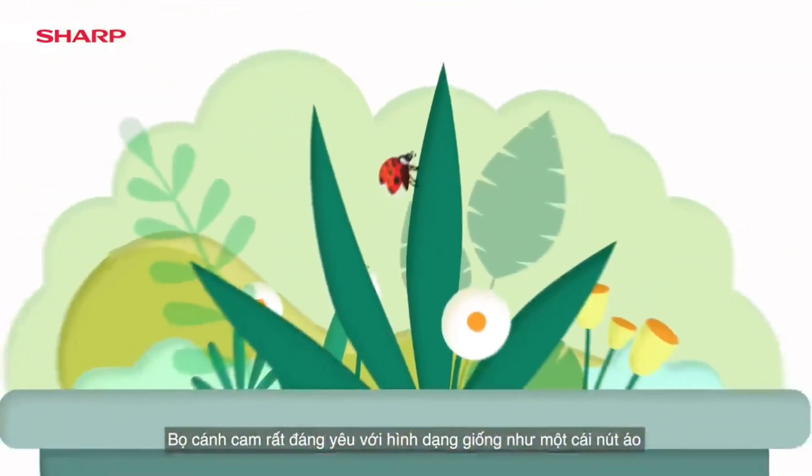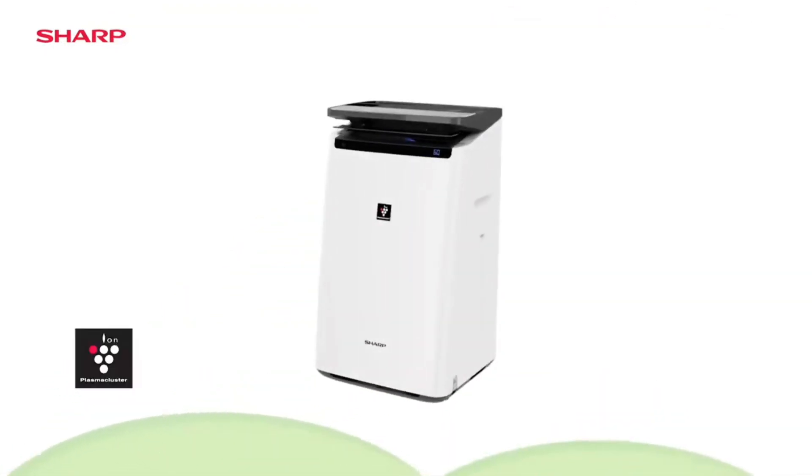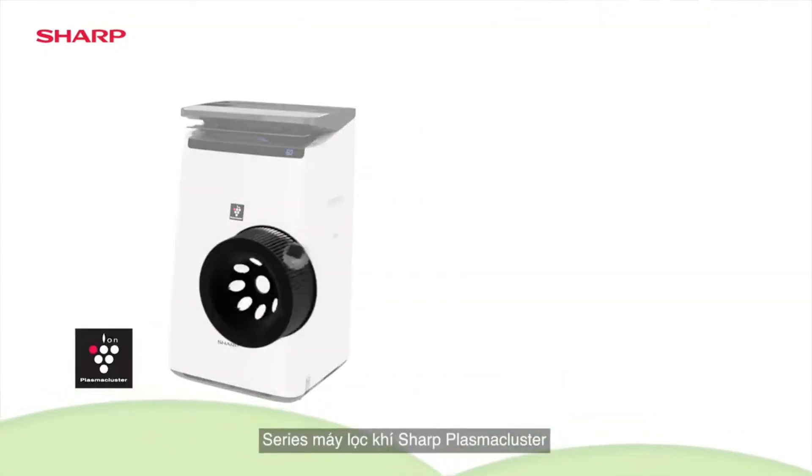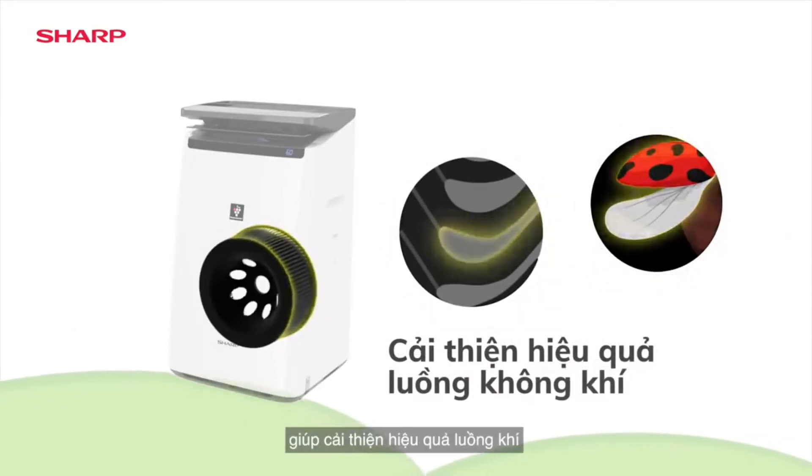Odd yet adorable with its button-like shape, the Ladybug's unique wings provide better lift in flight. Sharp's Plasma Cluster Air Purifier series incorporates the Ladybug's cupped wing design for improved airflow efficiency.